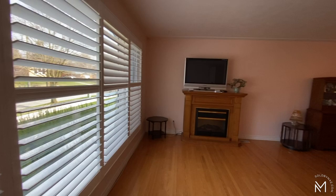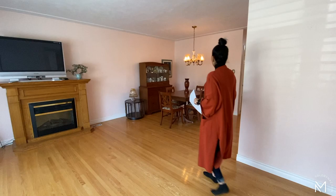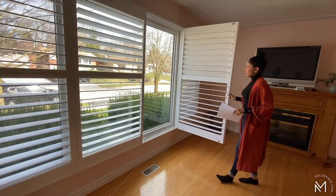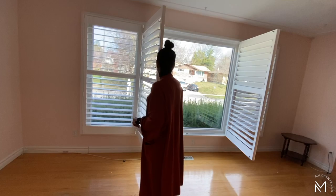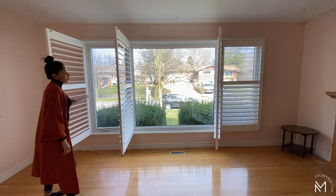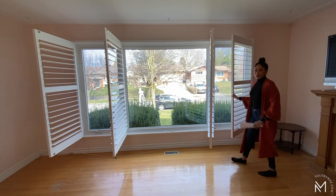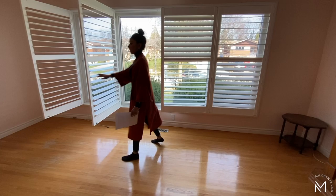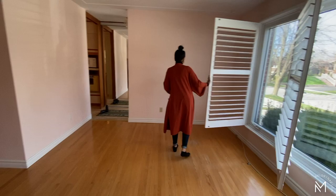Upon entry you're going to see your kitchen right in front of you and to your left is your living room. This living room has hardwood floors and the hardwood floors actually run through the whole living room and dining area and all the way up throughout the other floor. We have large windows in the living room with California shutters. Throughout this whole home are newer windows — big windows throughout, so lots of light.